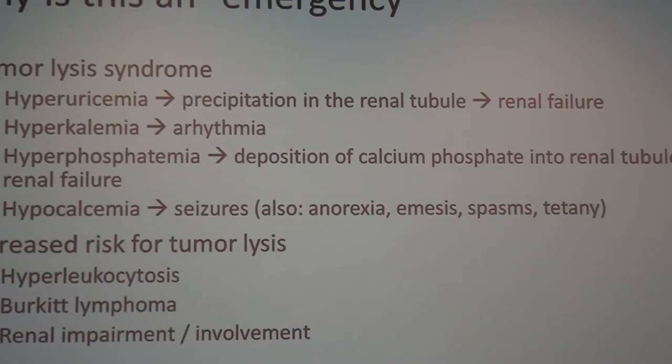High uric acid will quickly precipitate into renal tubules and cause renal failure. High potassium can cause arrhythmias. High phosphorus collects calcium, causing calcium-phosphorus precipitation in the renal tubules and renal failure. Low calcium, most emergently, will cause seizures, as well as anorexia, emesis, spasms, and tetany.